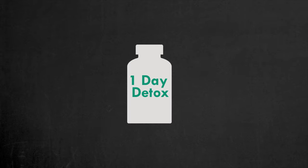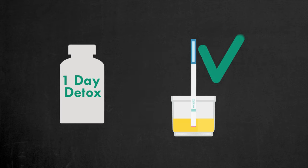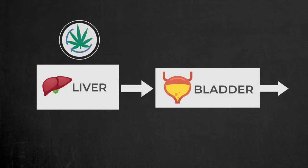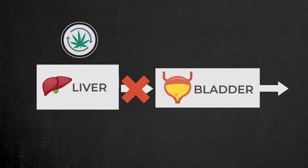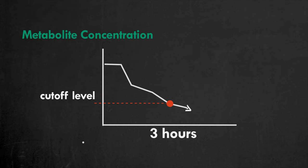Next, as promised, let's talk about one-day detox pills. Such pills don't actually detoxify you, but can help you pass a drug test. They work by temporarily slowing down marijuana metabolism and preventing the excretion of metabolites into the urine. This reduces the concentration of detectable metabolites in the urine, helping you pass the drug test.